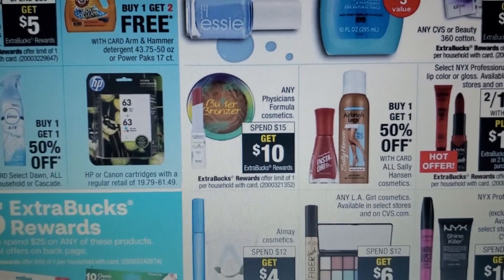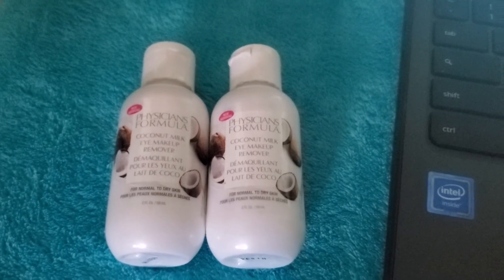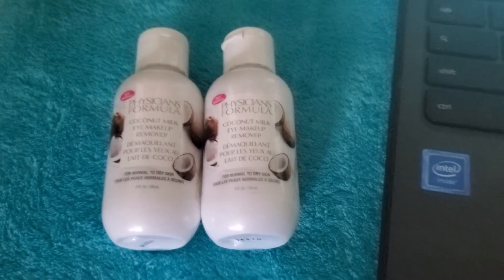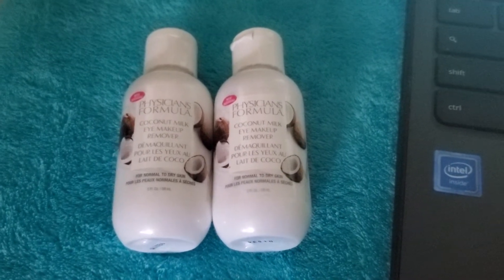For the Physician's Formula deal, I got two coconut milk eye makeup removers at $7.49 each — $14.98 total. There are no coupons out right now, so you'll pay $14.98 and earn $10 ExtraBucks back.